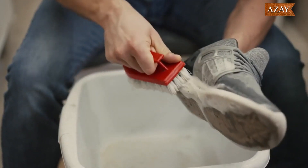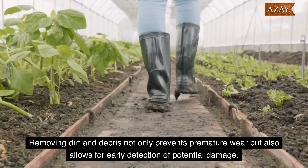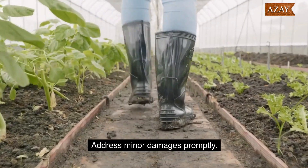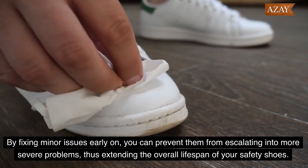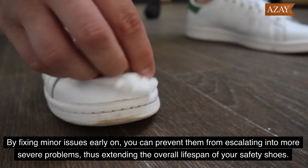Regular cleaning is a must. Removing dirt and debris not only prevents premature wear, but also allows for early detection of potential damage. Address minor damages promptly — by fixing minor issues early on, you can prevent them from escalating into more severe problems, thus extending the overall lifespan of your safety shoes.